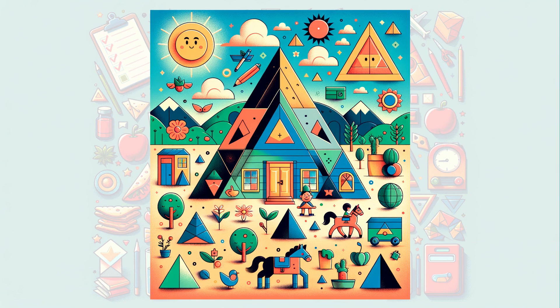We've seen so many triangles on our adventure. They are one of the strongest shapes and are used in so many ways. Now can you find more triangles around your home? Remember, every triangle has a story.